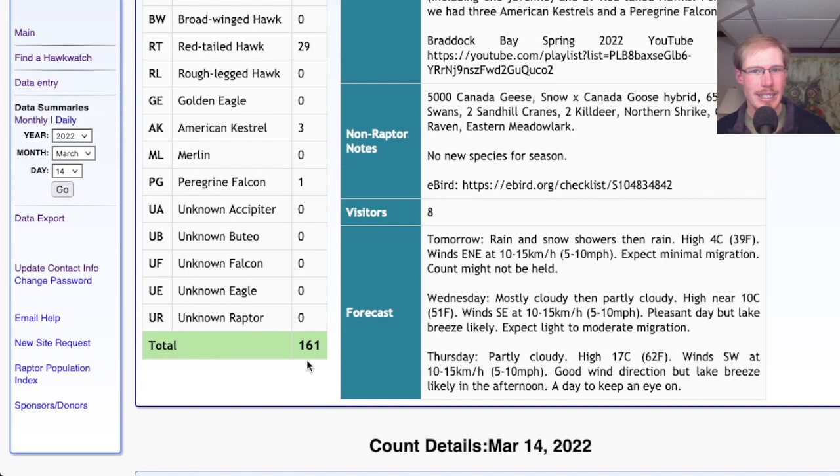So by far the biggest day so far this season. And I know compared to other days we'll have this season, this is not very many. But this was the first day that it really felt like we were having a good day of hawk watching, especially with such high numbers of red tails and red-shoulders.